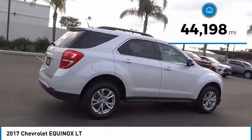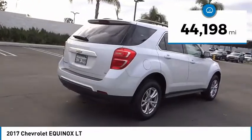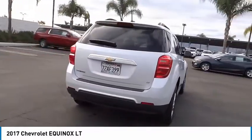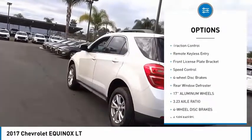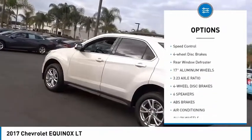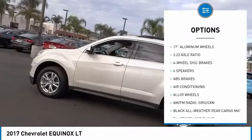This vehicle has less than 45,000 miles. Here are some of this vehicle's great options: electronic stability control, alloy wheels, aluminum wheels, brake assist, traction control, remote keyless entry.